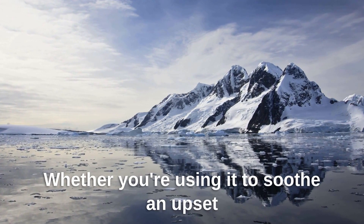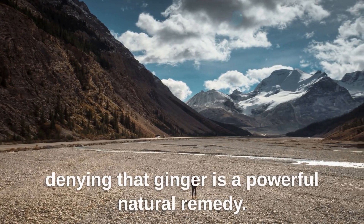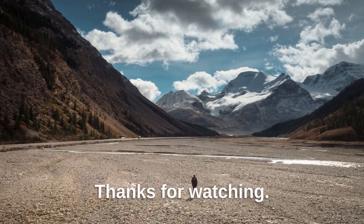Whether you're using it to soothe an upset stomach or boost your immune system, there's no denying that ginger is a powerful natural remedy. Thanks for watching!